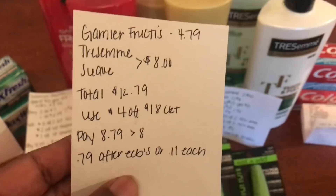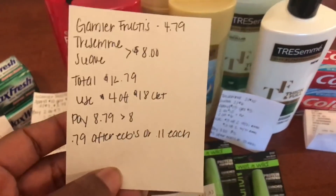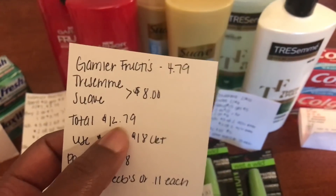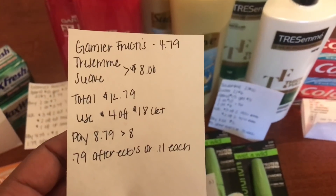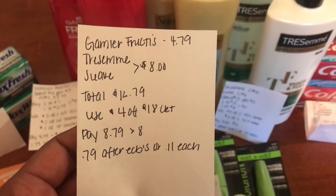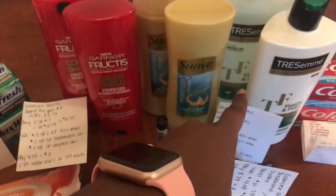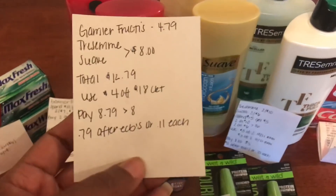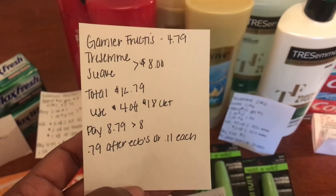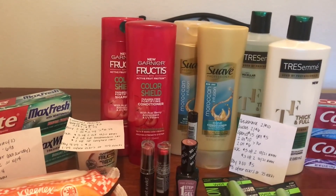My total for all seven items came to $26.79, but after all coupons it came down to $12.79. Using that four dollar off eighteen CRT brought my total to just $8.79 for everything. I got back eight dollars in ECBs — five for the Tresemme and Suave, and three for the Garnier — making my total just 79 cents after ECBs, or 11 cents each.